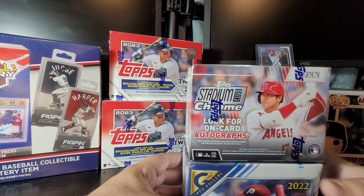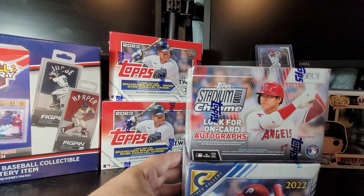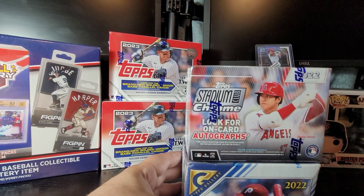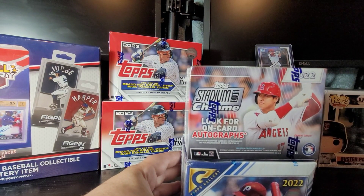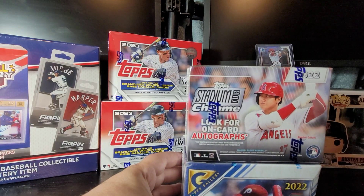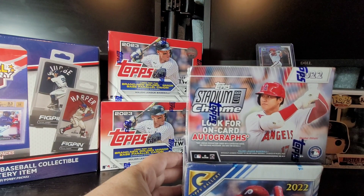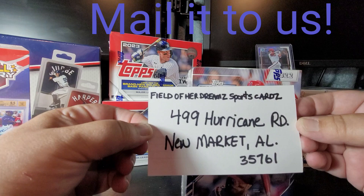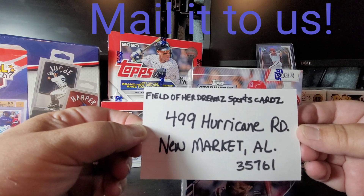Last video I told you guys that I would give you our address so that if you wanted to send us anything — it didn't matter what. If you have a product out there that you just want to get out so that someone can purchase off of eBay for you, I would be glad to show you that. Or if there's a card out there that you think myself, Julie, or Tristan might like, we would love it. We would say on the stream who gave it to us and where you're from. Our address is: Field of Her Dreams, 499 Hurricane Road, New Market, Alabama, 35761.